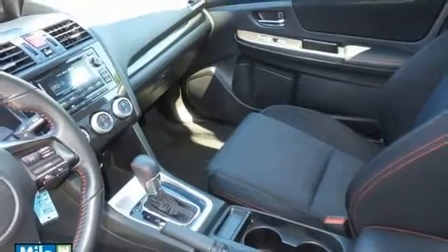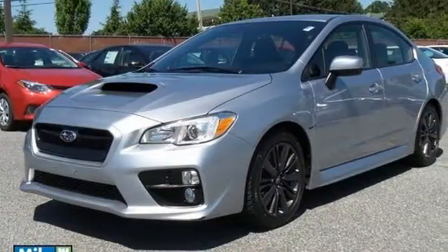Power, performance and style — have it all in this WRX. Drive it home today.